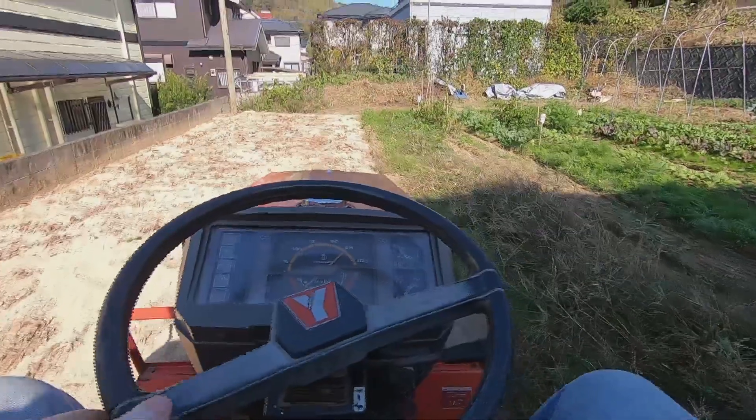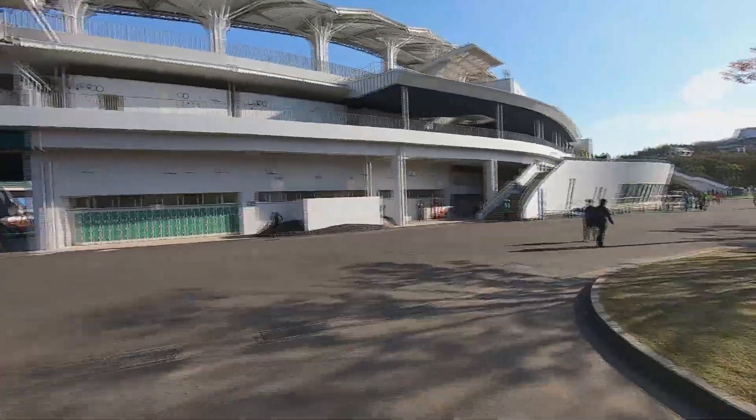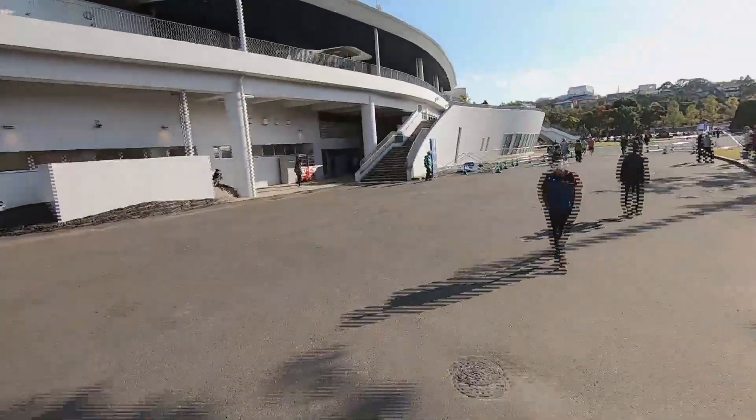I will cover Group J Kanji root particles next week. Anyone who has an interest in Japanese food, fine arts, or martial arts will benefit from a basic knowledge of Kanji. In today's vlog I will show you the harvesting and landscaping that we've done recently on our farm. I will also give you a bicycle tour of several interesting places in Isahaya. Let's get started.